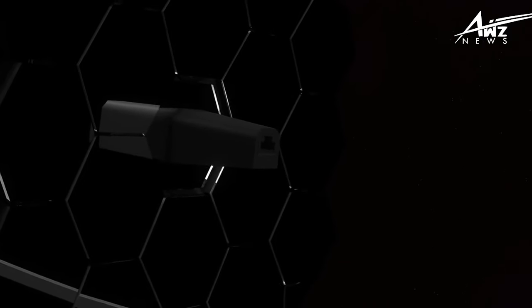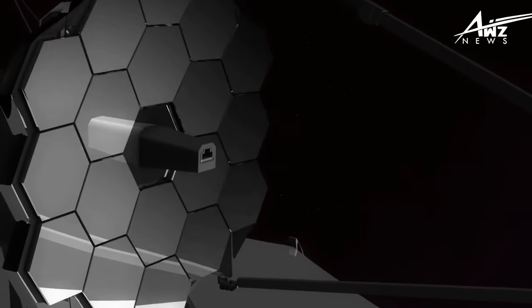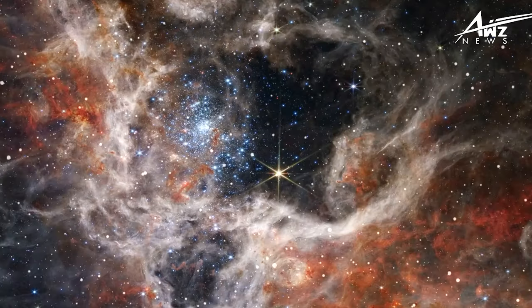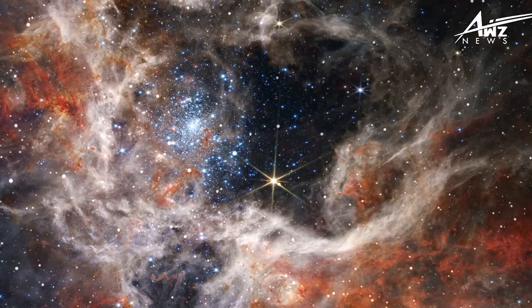The James Webb Space Telescope, NASA's most powerful and advanced space observatory to date, is a breathtaking and expensive scientific accomplishment. It has produced spectacular images of star clusters and nebulae in the Milky Way galaxy.